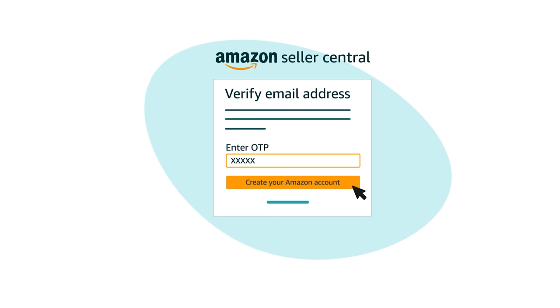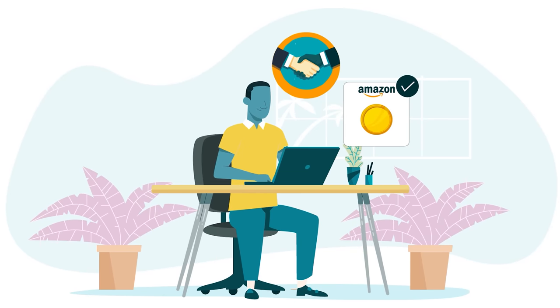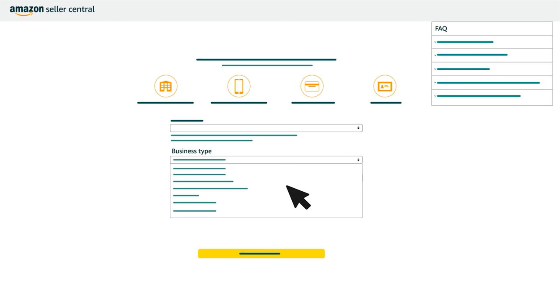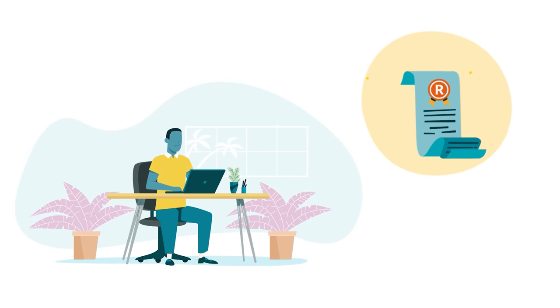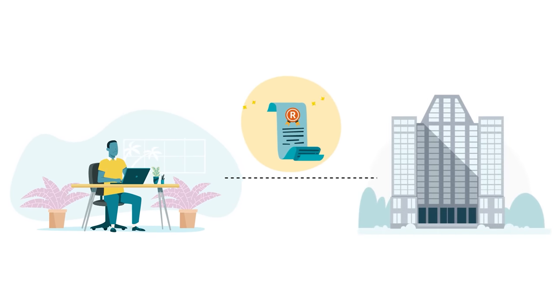Enter that password where it says Verify Email Address, then click the Create Your Amazon Account button to continue account registration. During registration, you'll provide information about you and your business, along with details we use to set up payment and settlement processing. You can use our list of frequently asked questions throughout registration to get help with specific selections and entries. When selecting your business type, make sure you pick the correct classification, as it determines subsequent entries. And if you enter a business name, make sure it's the name used to register with your state or federal government.